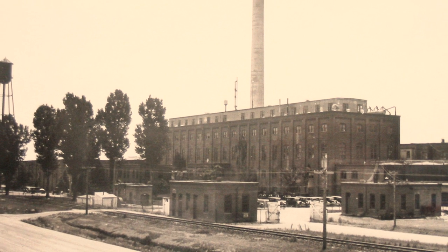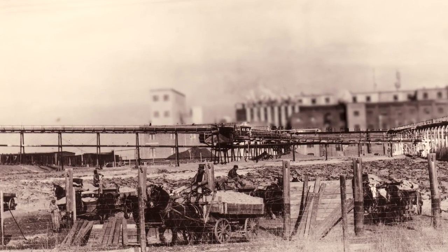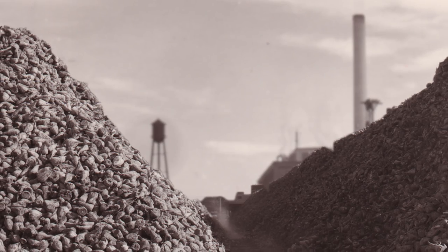The Great Western Sugar Company was geared toward producing refined sugar. What they were doing there was bringing in sugar beets from the surrounding farms around Fort Collins, which were being hauled in by the farmers, resulting in the production of refined sugar.